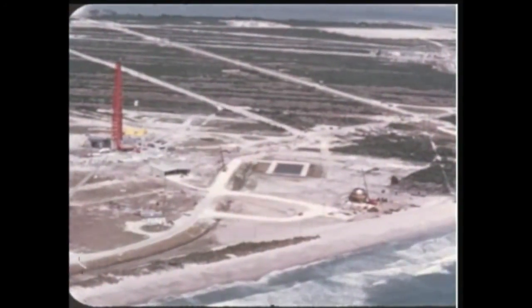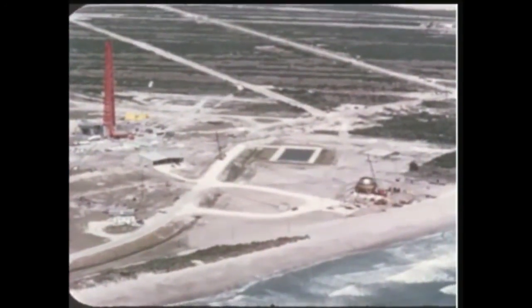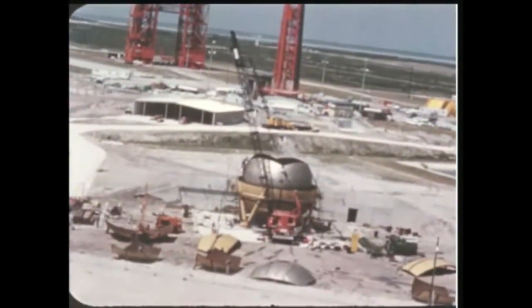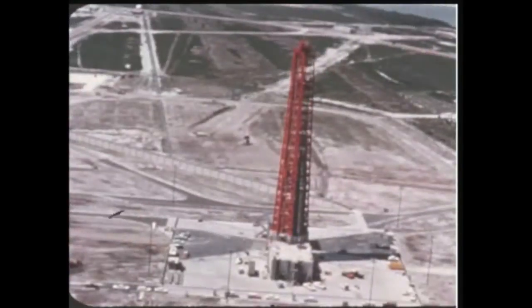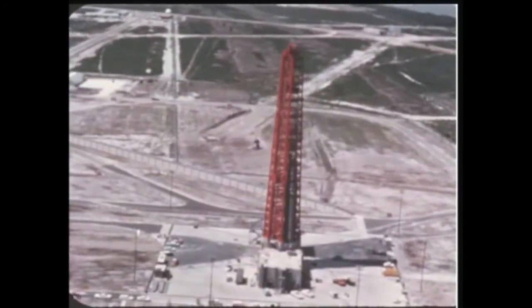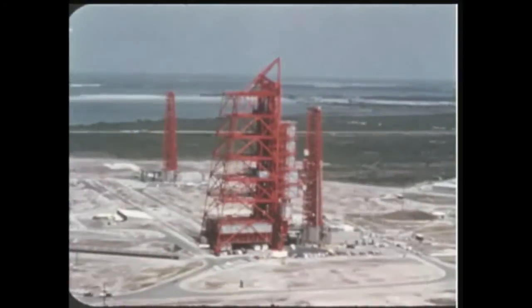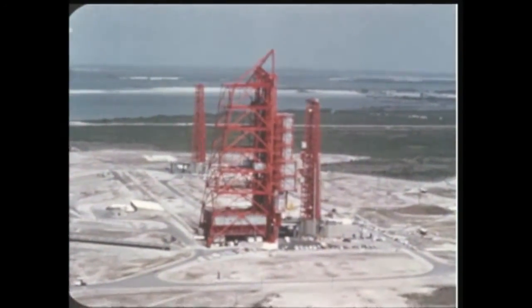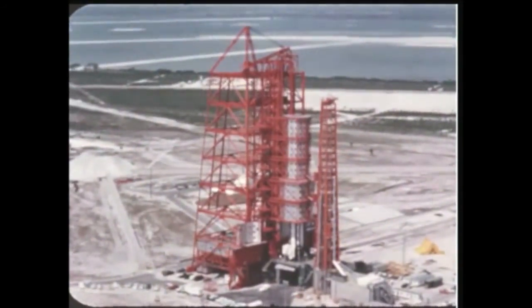Also at the Atlantic Missile Range, work on Saturn launch sites is progressing satisfactorily. Construction of Launch Complex 34's liquid hydrogen facility is on schedule, with completion expected late next quarter. The design work on Pad A, Complex 37, to support Saturn 1B is on schedule. The Saturn 1 instrument unit electrical support equipment for Pad B, Complex 37, arrived at the Cape in late May.